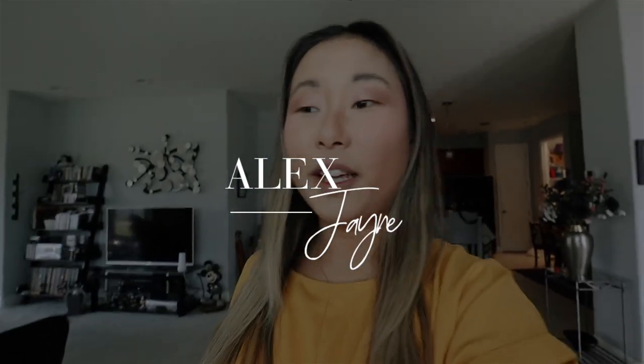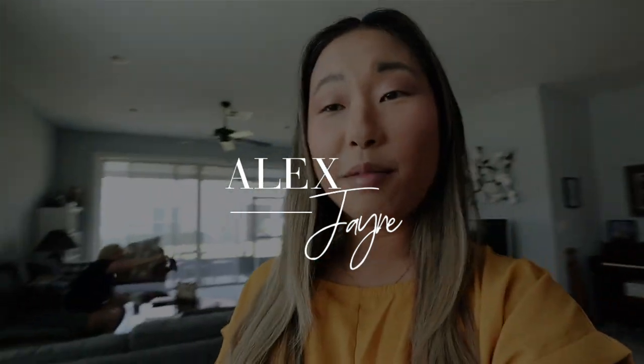Hi guys, welcome to today's vlog! Today we are hanging out with Wendy and we are going to pick up some of Valerie's old friends from her hometown, so that'll be really fun. We're going to Disney Springs. The little outfit of the day — I'm wearing this from the Copper Closet, these jeans are from Levi, and then the shoes...